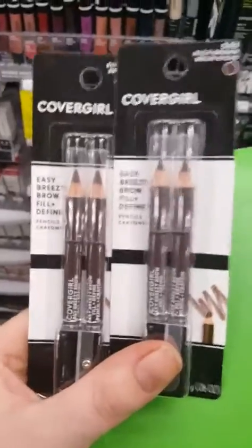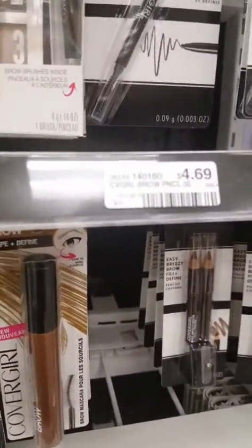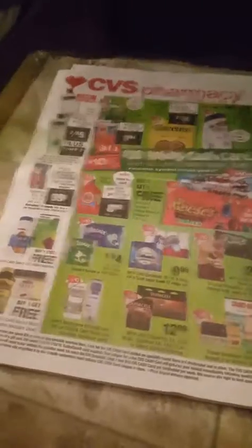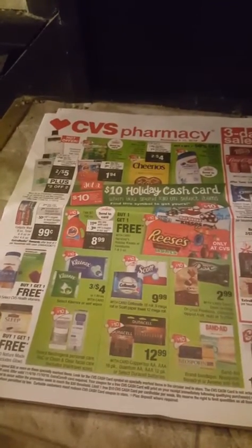I found them! Grab two of these — here they are. The price is $4.69. It's buy two get five dollars back, and we have two three-dollar-off coupons that we're gonna use on this. This is gonna end up being a money maker.